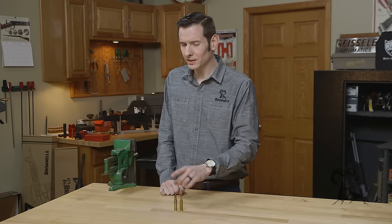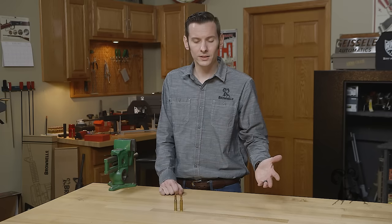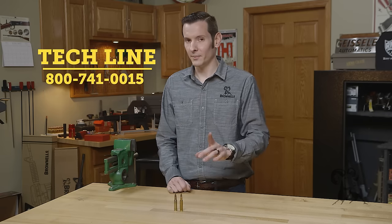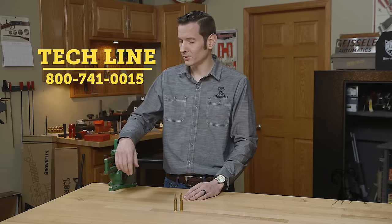If you have any questions about these cartridges or any other cartridges, feel free to leave us a comment below or give us a call on the tech line. We'll be happy to help you out. Thanks for joining us — we'll see you next time.